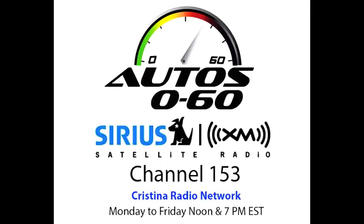Let's switch back to English to talk about the new Rolls-Royce Ghost Series 2 with Camilo Alfaro at the Geneva Auto Show, where he's doing a special collaboration for Auto Zero to 60 here on the Cristina Radio Network. We're here at the Geneva Auto Show with my good friend Richard Carter with Rolls-Royce.